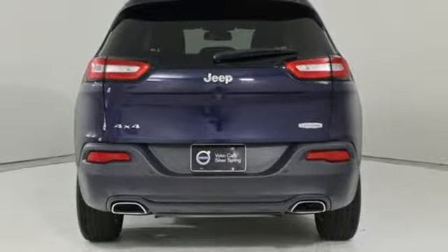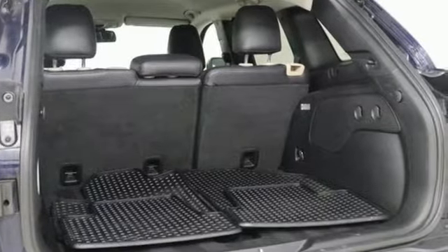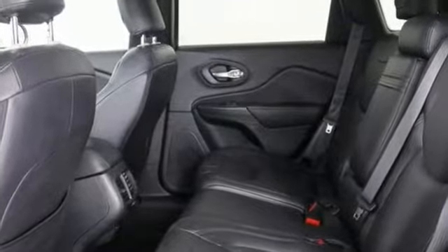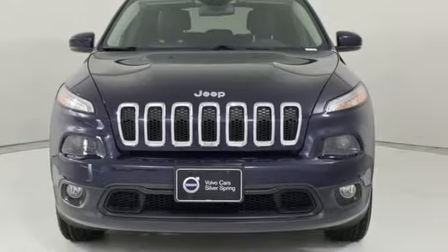Edmunds.com reveals the 2016 Cherokee can deliver plenty of off-roading capability, but the bigger story is that it's civilized and comfortable enough to drive to work every day. The Jeep life fits your life — see it for yourself when you take it for a test drive.